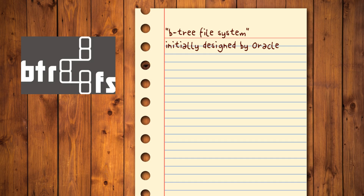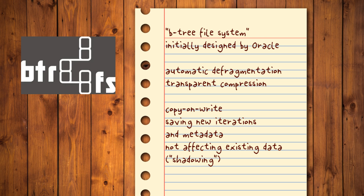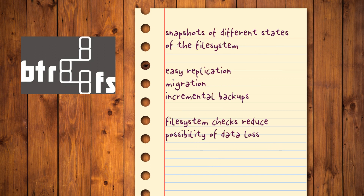BTRFS: The B-tree file system was initially designed by Oracle and has kept increasing in popularity to the point many consider it the true successor to the EXT dynasty. BTRFS comes with advanced features such as automatic defragmentation and transparent compression. It follows a copy-on-write approach, saving new iterations of data and metadata instead of affecting the existing ones. This also allows for snapshots of different states of the file system as well as easy replication, migration, and incremental backups. Online and offline file system checks further reduce the possibility of data loss.